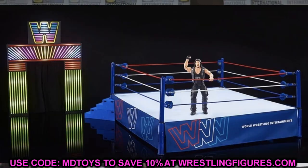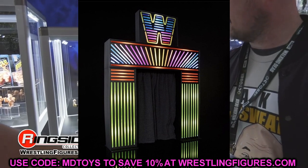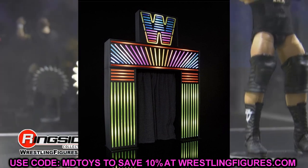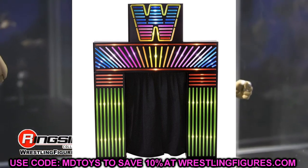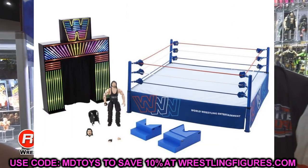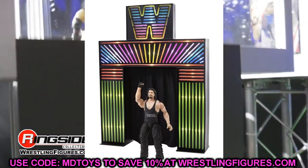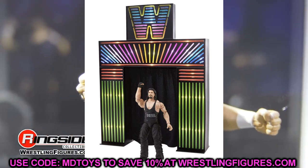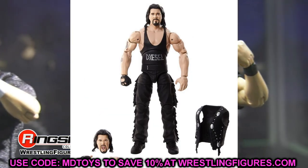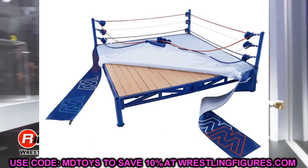'For the first time ever, we are bringing you the New Generation light-up neon entrance. This entrance is one of the most iconic visuals in WWE history and is synonymous with some of our most beloved memories of 90s WWE. The entrance is huge and features fabric curtains as well as functioning lights with multiple light patterns to choose from. We also have the new Ultimate Edition scale ring, which is the most realistically scaled and detailed action figure ring ever, featuring fabric ring skirts, fabric turnbuckles, fabric mat, ring frame, unreal sculpted detail, and a matte base with wooden plank sculpted detail.'